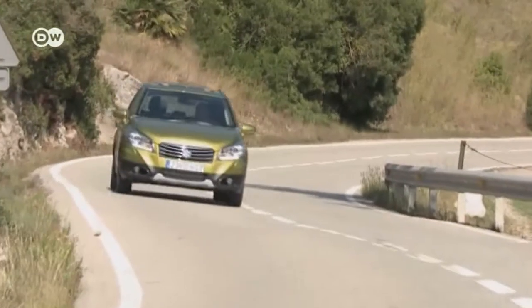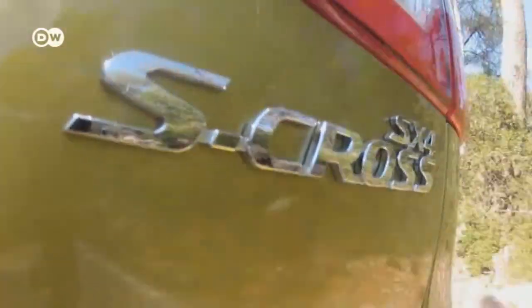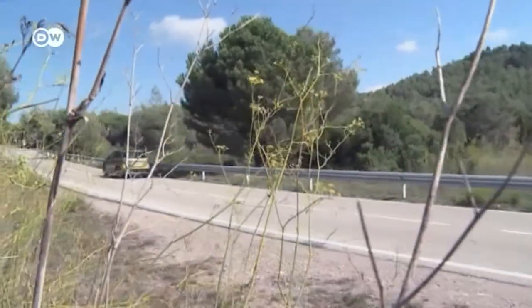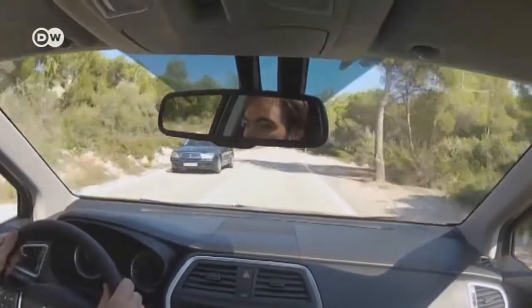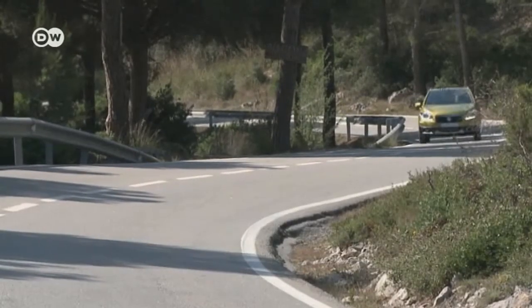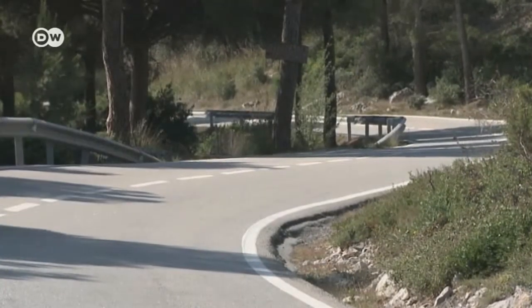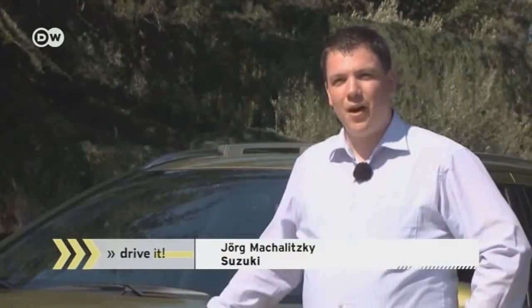Suzuki's SX-4 S-Cross is the latest addition to the carmaker's selection of models. The new version is distinctly larger and more comfortable than the previous SX-4, which will still be available in a classic version. We're testing an 88-kilowatt diesel. Jörg Machalitsky from Suzuki touts the large 430-liter trunk and a full range of features that are usually extras, even in the basic version.